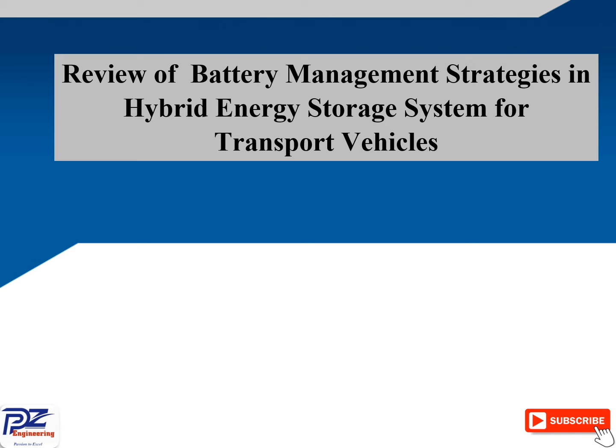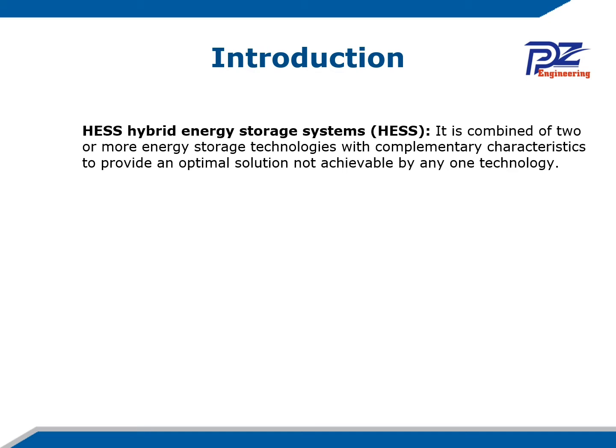As we know, most electrical vehicles or hybrid vehicles are using a hybrid energy storage system, which consists of battery to battery or battery with another type of energy storage device. In our introduction: the hybrid energy storage system is a combination of two or more energy storage technologies with complementary characteristics to provide an optimal solution not achievable by any one technology.